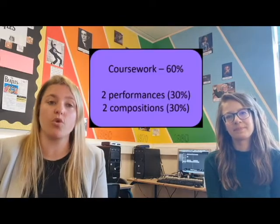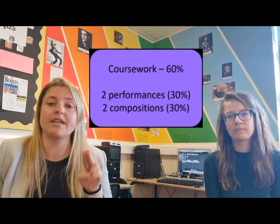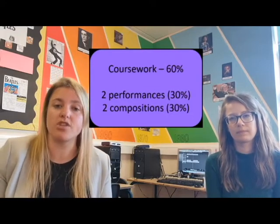In Year 10 is when we start really concentrating on our coursework. The coursework is worth 60%, so 30% is performance and 30% is composition, and we start making a portfolio of both of those — multiple performances and multiple compositions, which we will mark and then send off the best ones.